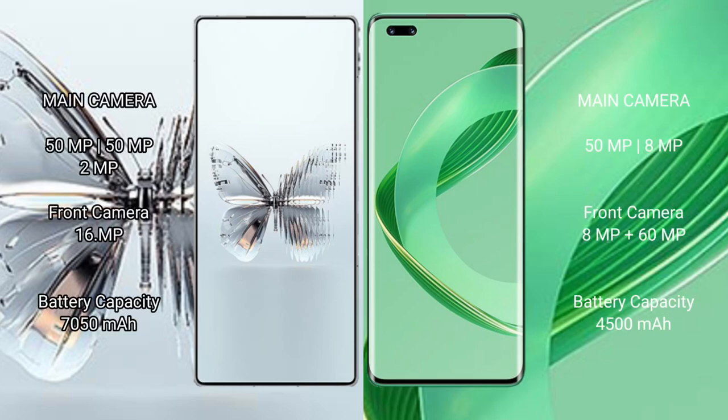RAID MAGIC 10 Pro Plus features a rear triple camera set of 50mm, 50mm, and 2mm, with a 16mm front camera. Huawei Nova 11 Pro features a rear dual camera set of 50mm and 8mm, with a dual front camera of 8x and 60mm.